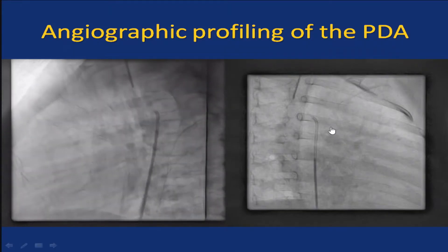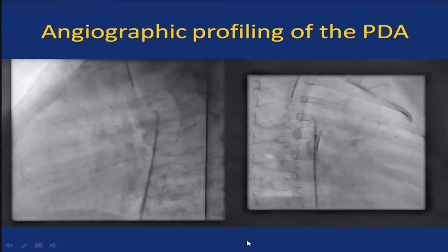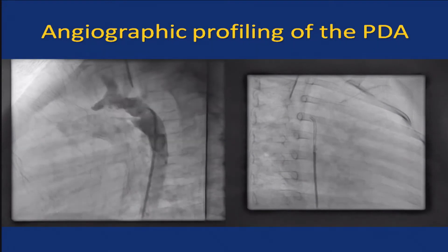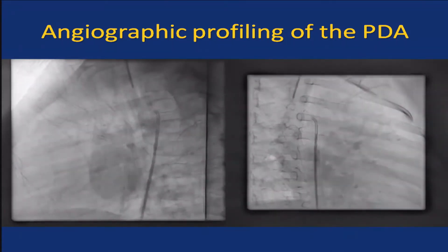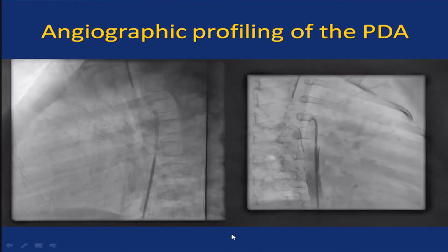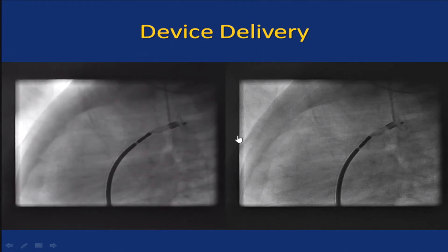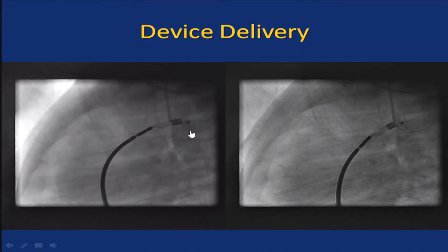This is the angiographic picture. Anybody in the audience has a doubt that this is not a straightforward case of PDA? I think this is the case which will be done by fellows in most of the institutes. So we go ahead and use a six-by-four duct occluder — this is not the Amplatzer duct occluder, it's from LifeTech. This is a case which was done a few years back.